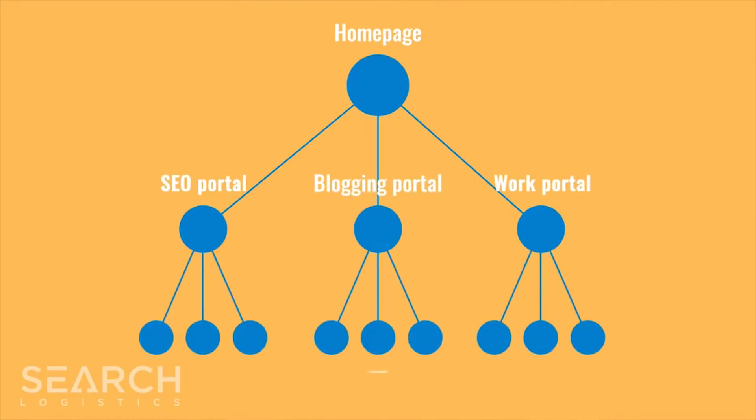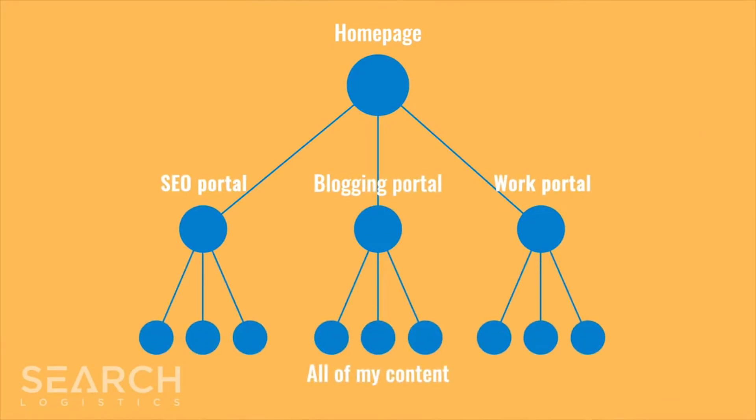So, with that in mind, we overhauled the full site structure, so everything was within three clicks of the homepage. We did that by building out category pages with new content and linking those category pages from menus and adding internal links between them.